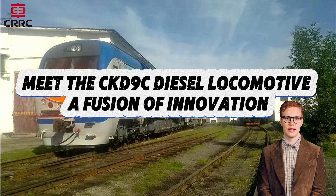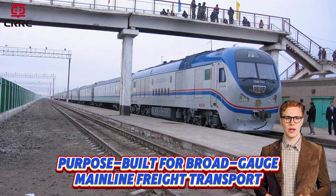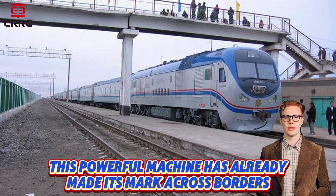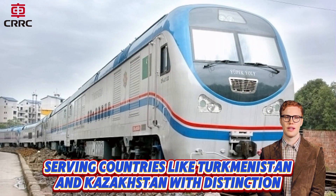Meet the CKD9C Diesel Locomotive, a fusion of innovation, performance, and efficiency. Purpose built for broad-gauge mainline freight transport, this powerful machine has already made its mark across borders, serving countries like Turkmenistan and Kazakhstan with distinction.